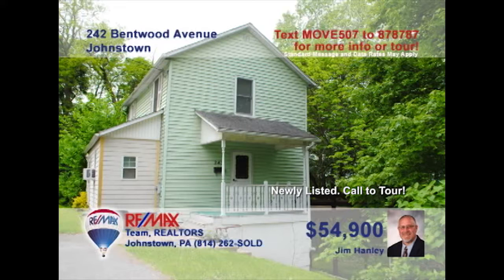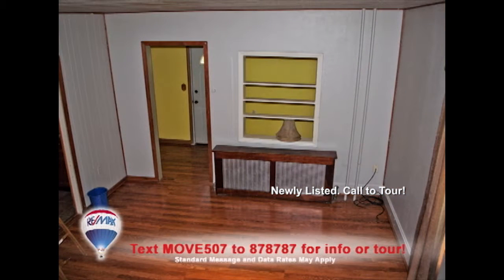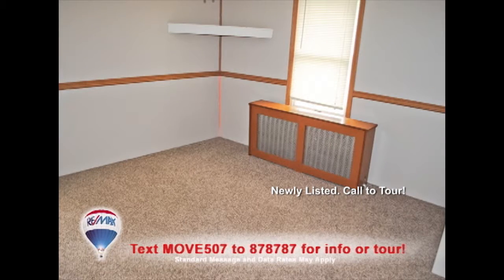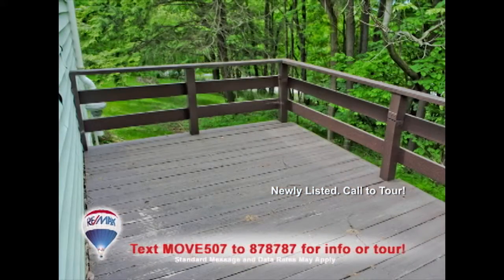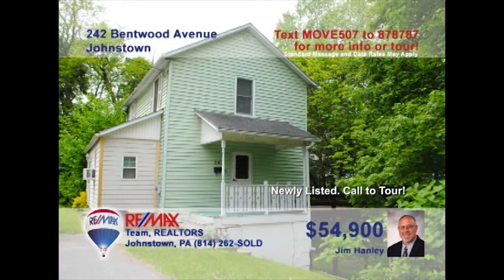RE-MAX Realtor Jim Hanley offers invitations to all home seekers at this newly renovated home. You'll fall in love with this kitchen with brand new flooring and eat-in space. Enjoy this living room with all-new wood laminate and fresh coat of paint. Upstairs you'll find new carpet in the bedrooms, making them more comfortable than before. All that with a yard and deck can be yours, but only if you contact Jim Hanley. Call now.